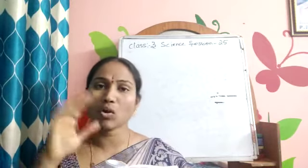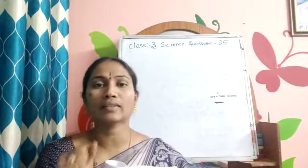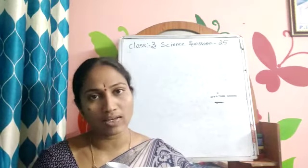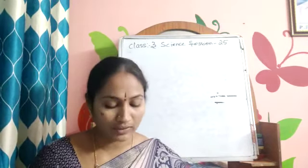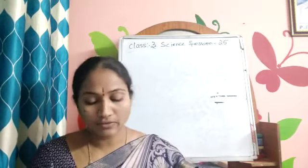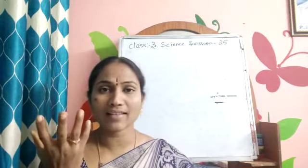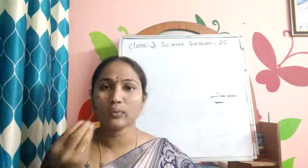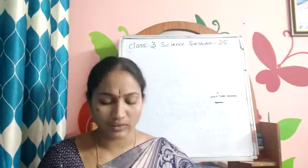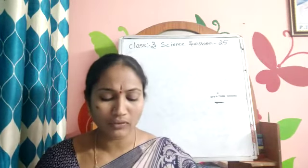We human beings all have the same type of hands — we have fingers, we have elbows, and we have the same type of foot. But in birds it is not like that; they have different types of feet and claws. Some birds use their feet and claws to catch, hold and eat food. What do you do with your hands? You write, eat, draw, play, cook — different types of things. But birds use their feet and claws differently.